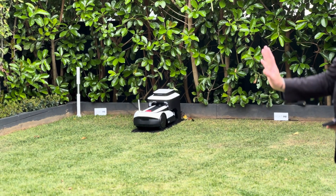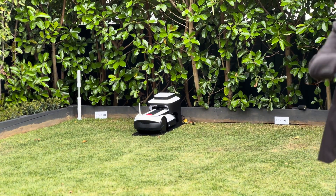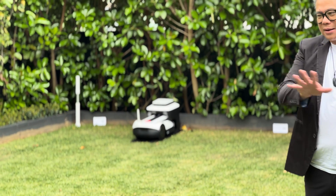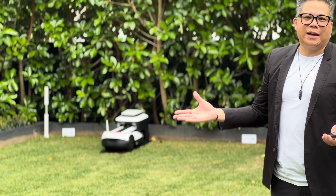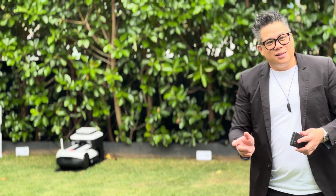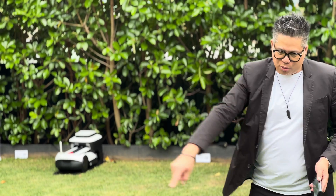This product cuts the lawn in systematic methods. Some other brands cut in a random method because of how their navigation works. With this product, you can actually change the direction of how it cuts. So if this product is going vertical to the station, you can actually do horizontal or other directions as well.